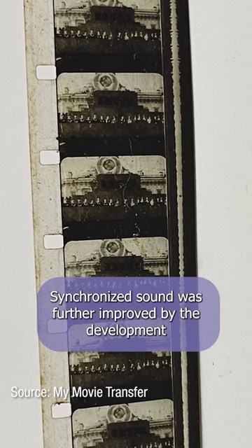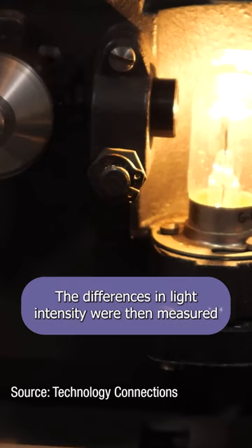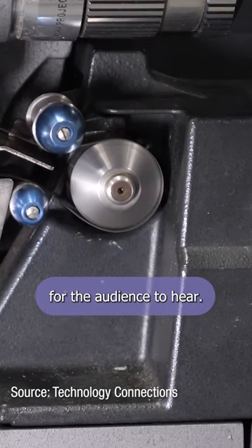Synchronized sound was further improved by the development of sound-on-film technology, which simplified the process by physically printing an optical representation of the sound directly onto the film. The differences in light intensity were then measured and converted into an electrical audio signal for the audience to hear.